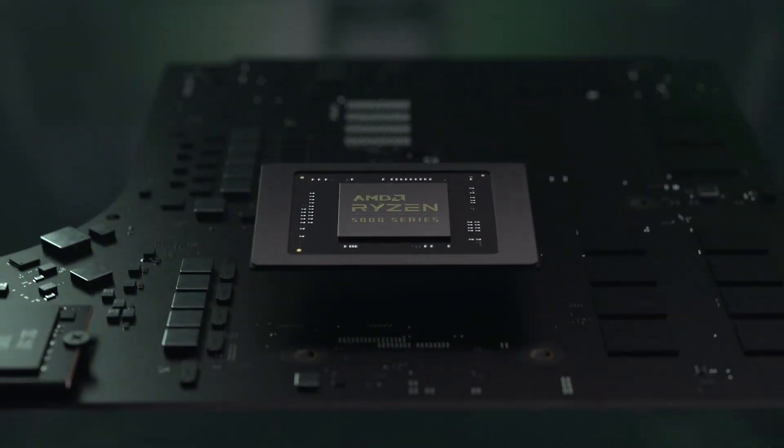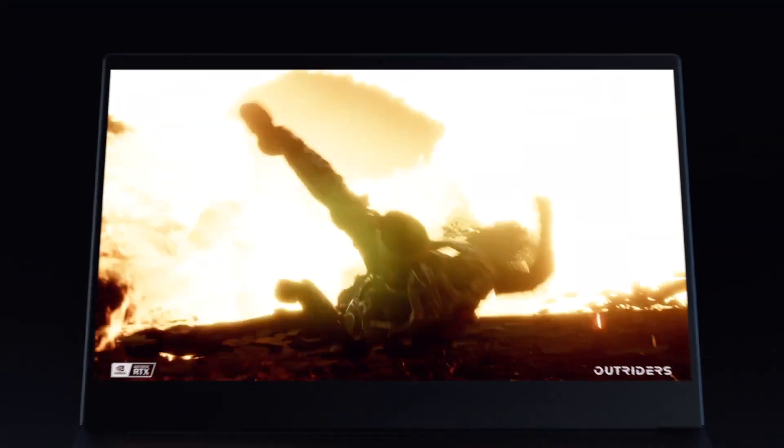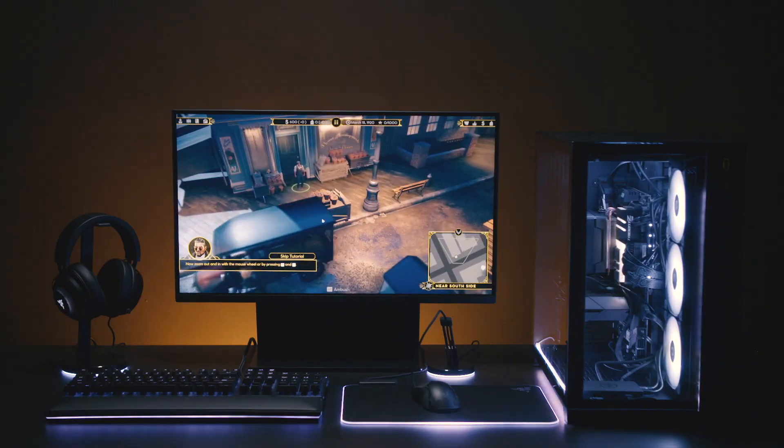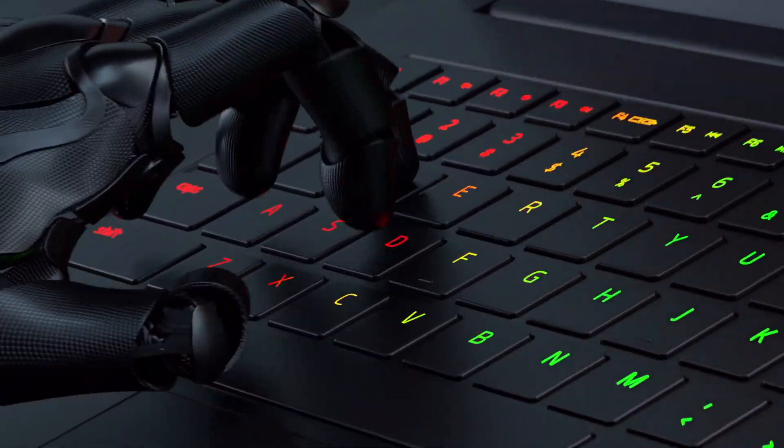Well, hello everyone and welcome to PragMac. Today I'd like to talk about Razer, and when I think of them, I always think of them as a gaming company. I think about their PC gaming cases, I think about all their accessories, and of course, I think about their gaming laptops.